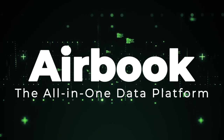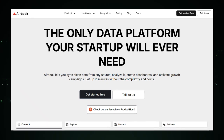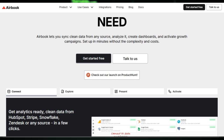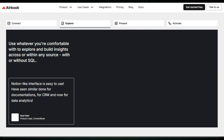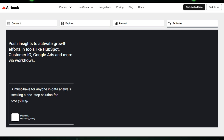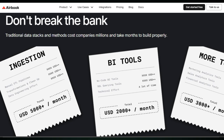Tool Number 5: Airbook, the all-in-one data platform. Airbook is an all-in-one data platform designed to help startups sync clean data from any source, analyze it, create dashboards, and activate growth campaigns. Airbook stands out by providing a comprehensive solution that eliminates the complexity and high costs associated with traditional data stacks. What makes Airbook unique is its ability to integrate data from various sources like HubSpot, Stripe, Snowflake, and Zendesk in just a few clicks, eliminating the need for messy pipelines and multiple dashboards, saving a significant amount of time. Airbook provides everything in one platform, making it simple, flexible, and affordable.